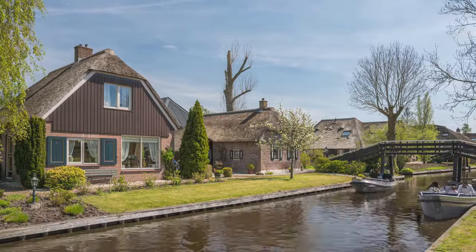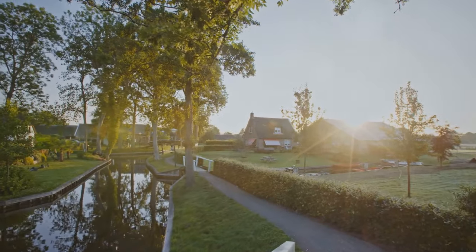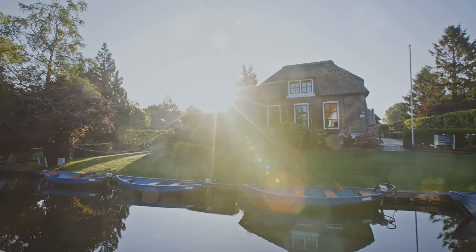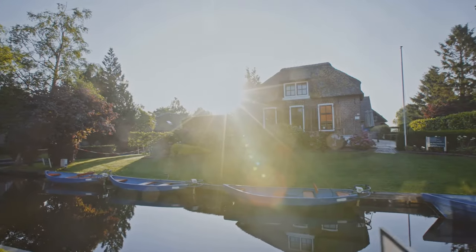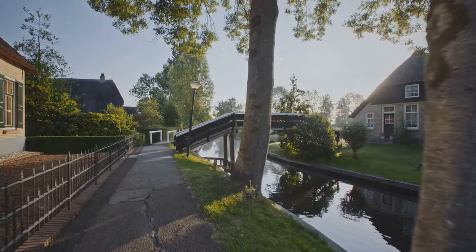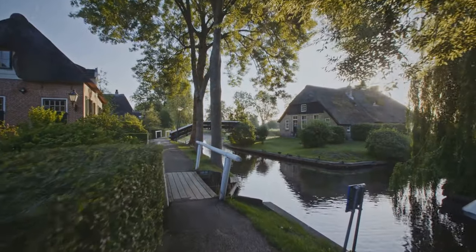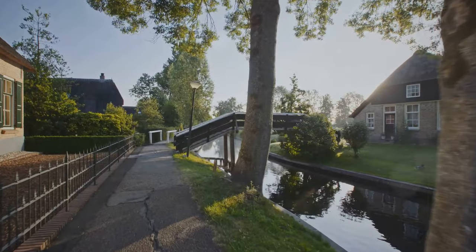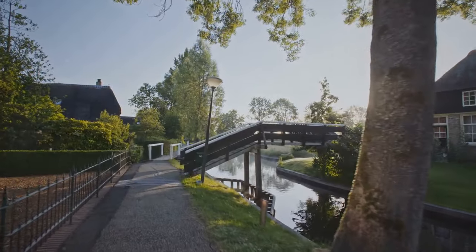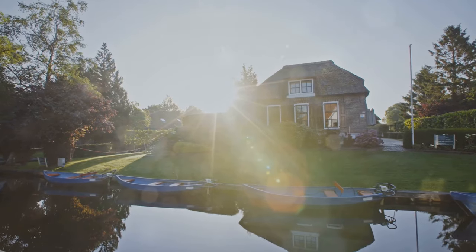Next stop on our Netherlands adventure: the enchanting village of Giethorne, the Venice of the North. Get ready to be enchanted — it's a village so charming it feels straight out of a storybook. Imagine a place where cars are a distant memory and the only way to get around is by boat or on foot along its picturesque canals. It's a labyrinth of canals, quaint bridges, and adorable thatched-roof houses, all surrounded by lush greenery. Founded way back in the 13th century, Giethorne has retained its old-world charm and offers a true escape from the hustle and bustle of modern life.